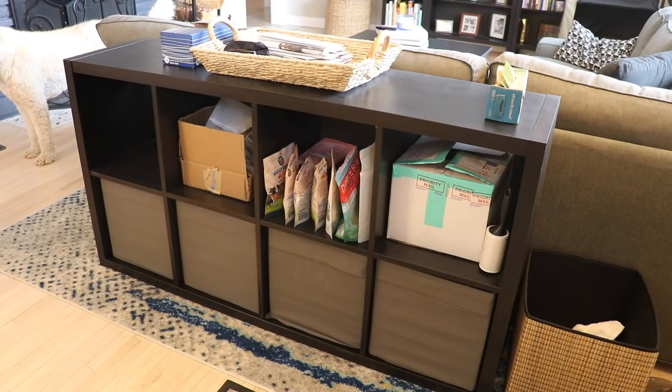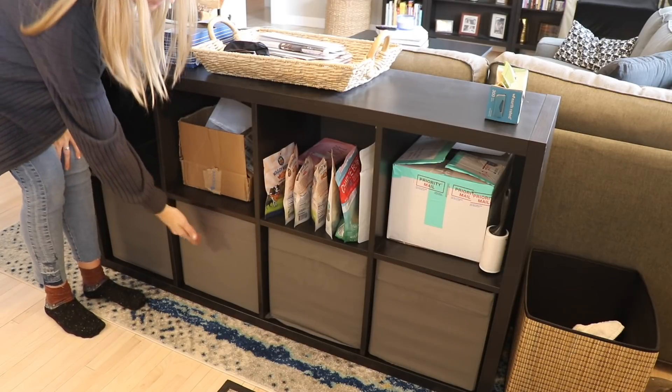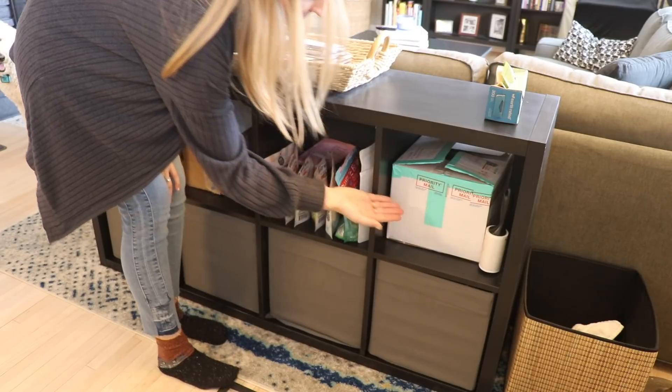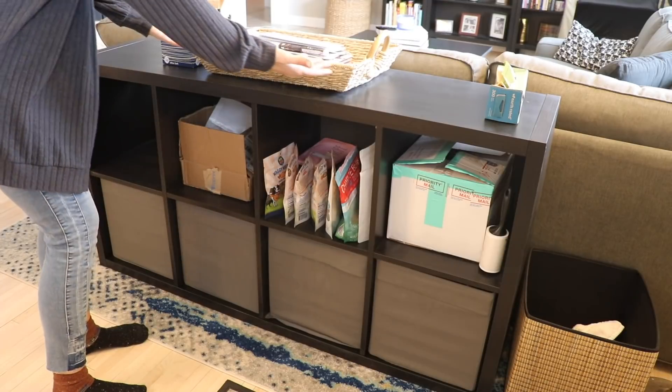Here is our front entryway cabinet where we keep all kinds of important things: leads, wires, gloves, probably documents, hats, dog treats, deliveries, and mail.